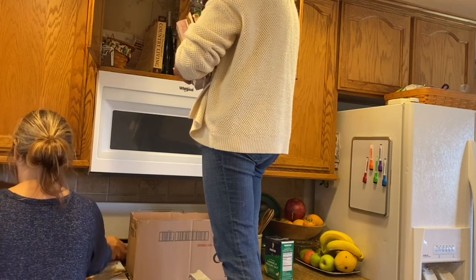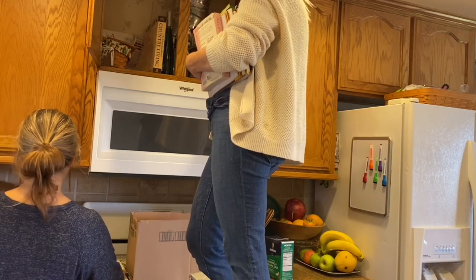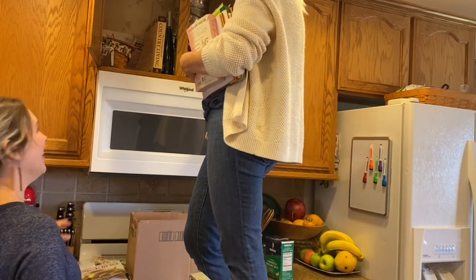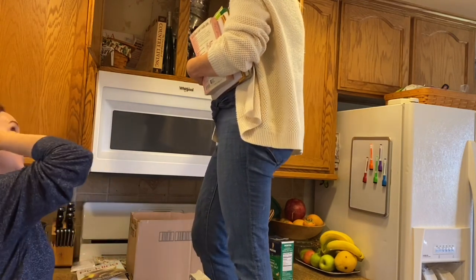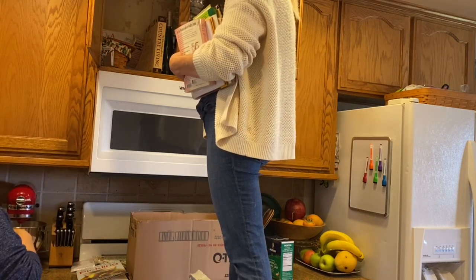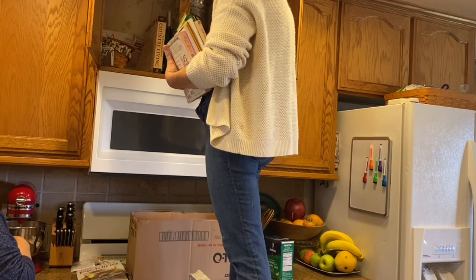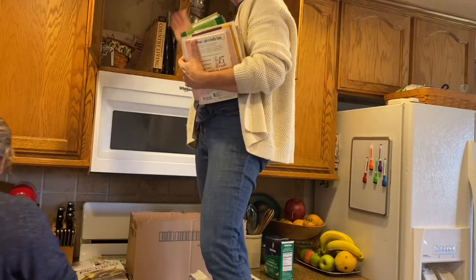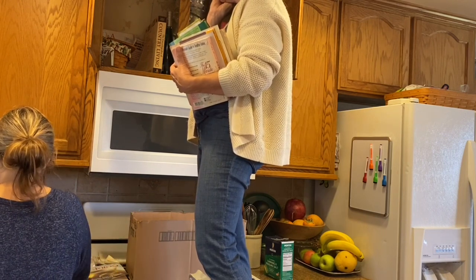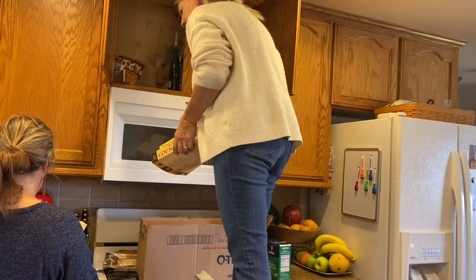Some cookbooks are clear keeps, but for others Jen hasn't looked at them in a long time. The question to ask is: if I want to make something specific, am I going to look it up online or remember I have this book? Another helpful question is: if the house had burned down, would you be sad about losing it? If you wouldn't even know it was gone, that's a sign it can go.